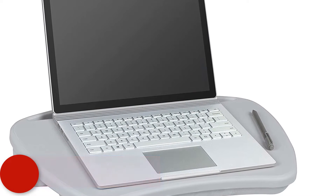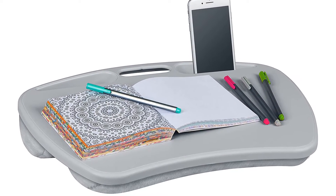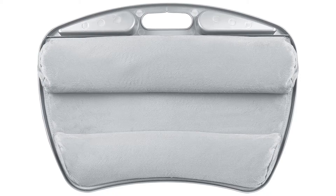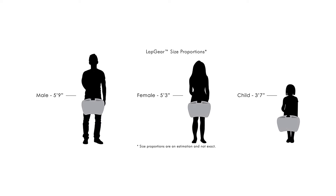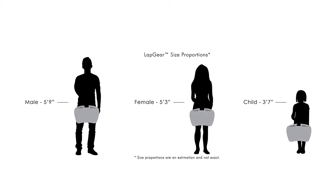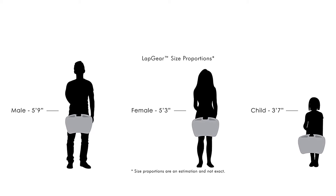At number three is the Lap Gear My Desk lap desk. Its large size will accommodate laptops up to 15.6 inches. Dual bolsters and cushions make it ideal for a wide range of applications. It will keep your laptop cool and comfortable as you work on a wide range of projects. The surfaces are smooth and comfortable.